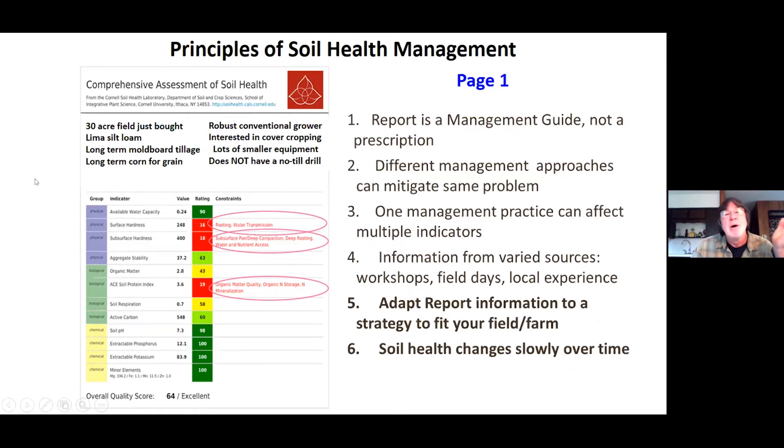A couple of important points: this report is a management guide — it's a bunch of ideas to get you started, and what you actually do depends on the situation. We want to be precise and focused. Also, different management strategies can mitigate the same problem; one person's approach might be very different than another's, but if it works for them, great. A single management practice could also address several factors at once — for example, could one thing address both soil hardness and soil protein?